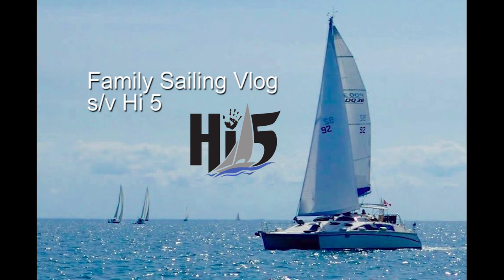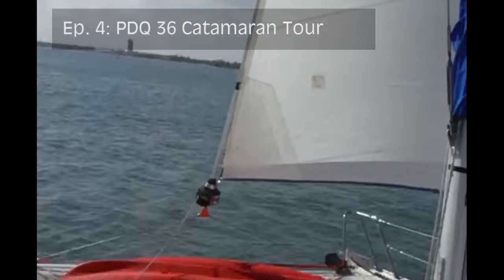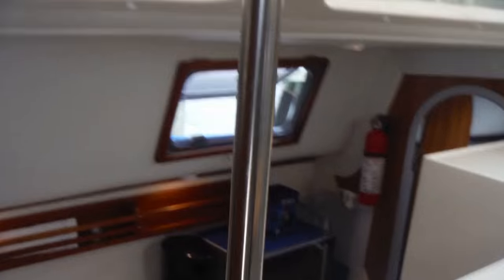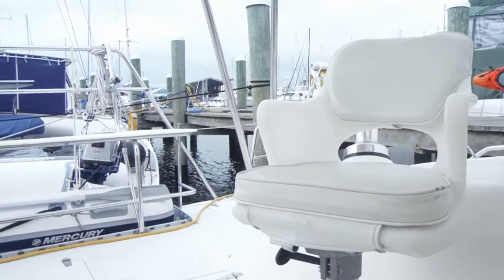Welcome to our family's sailing vlog aboard SV High Five. I had a great sleep last night. It's a little overcast and threatening rain today, but it's time for a little boat tour. We're going to go around and go through pretty much everything that we can see here. Let's start outside.